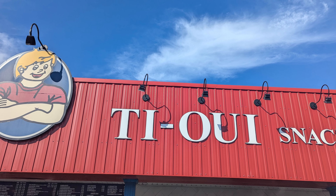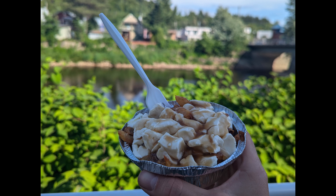As you're driving out, don't forget to jump in the river and then grab some poutine at Tiwi. Thanks for watching, and I'll see you in the next adventure.